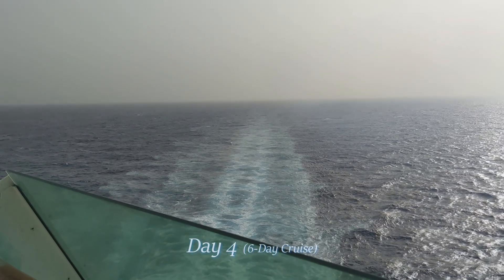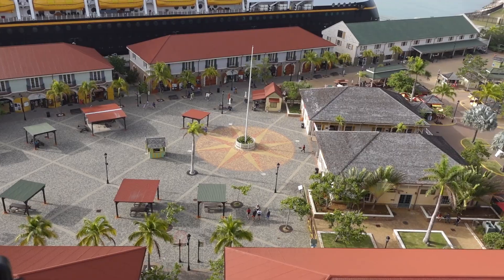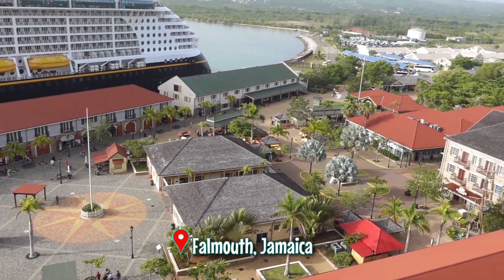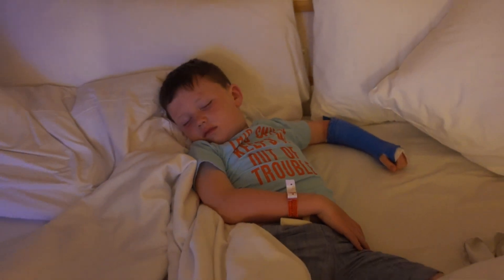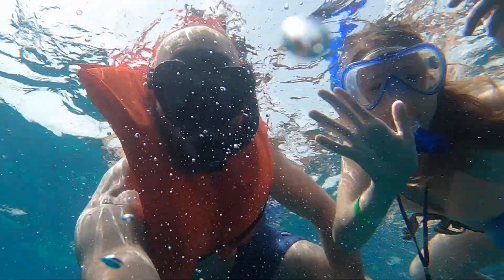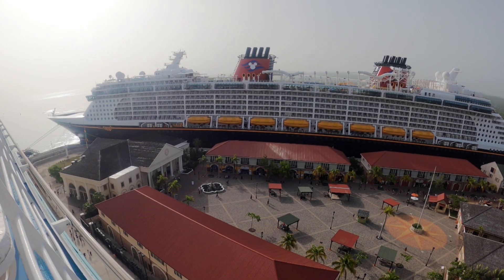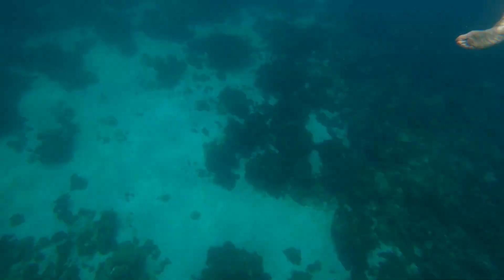It was day four of our cruise on Royal Caribbean's Explorer of the Seas. It was port day in Falmouth, Jamaica. We all woke up exhausted that morning and had a snorkeling excursion booked, so it was going to be interesting to see how this day was going to play out. We are in Falmouth, Jamaica getting ready to do a discovery snorkel party boat.